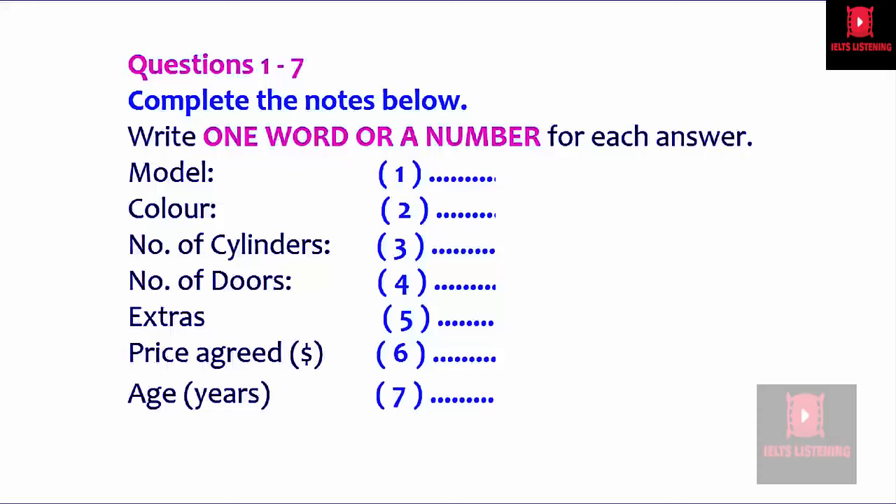Now look at Part One. You will hear a student phoning to inquire about a car for sale. First, you have some time to look at questions one to seven. Now we shall begin. You should answer the questions as you listen, because you will not hear the recording a second time. Listen carefully and answer questions one to seven.